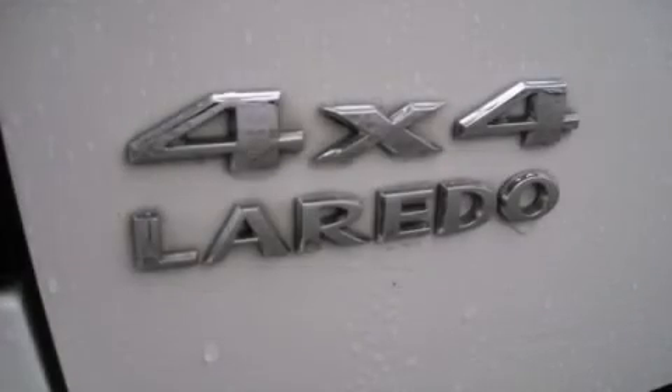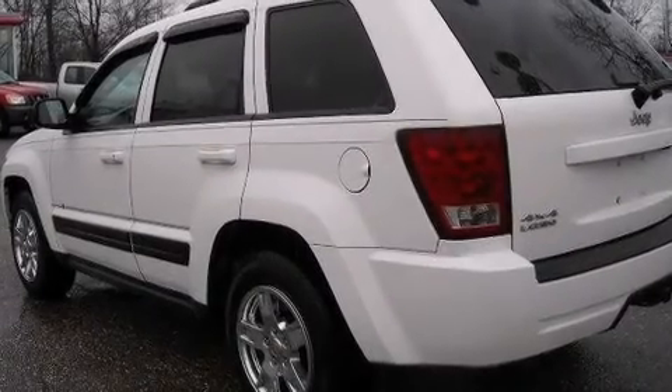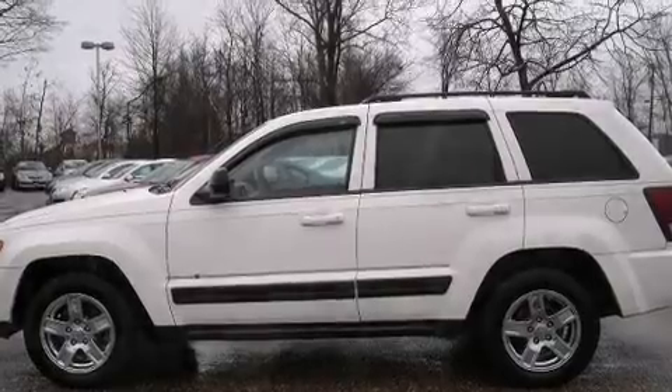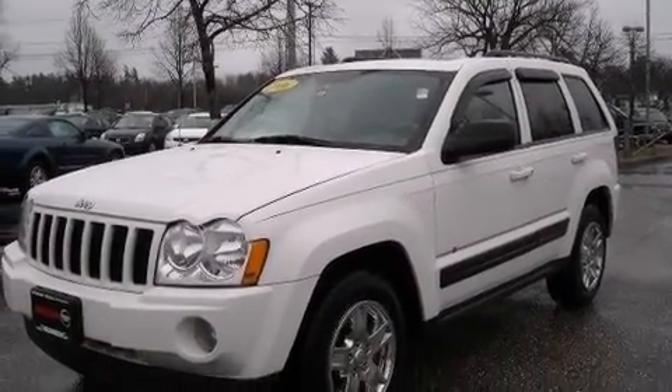Jeep prioritized practicality, efficiency, and style by including front and rear reading lights, a tachometer, a trip computer, remote keyless entry, and air conditioning. Enjoy your favorite music via the stereo system, which includes a CD player with AM/FM radio.